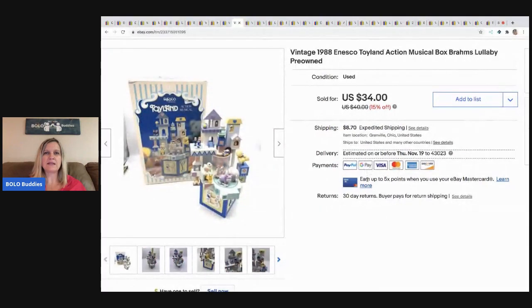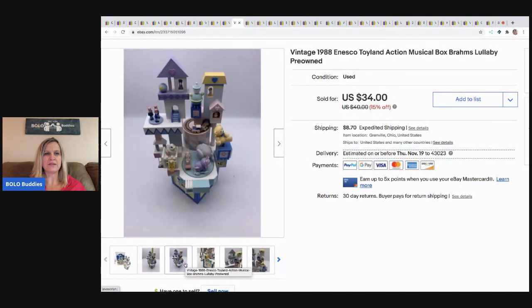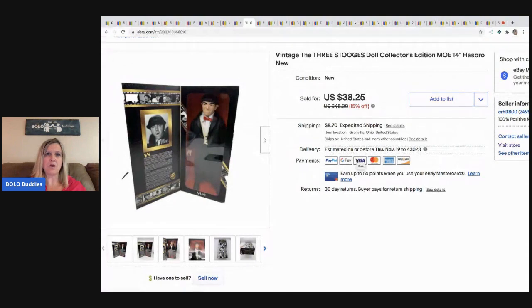The next item is this 1988 Ensco Toyland Action Music Box from a thrift store — I paid $5 for it, buyer paid shipping. It's super cute; the little train moves and there are other things that move around. The next item is this Three Stooges — this is Moe — which came from the same sale as all the Barbies. I had $4 in it and took a best offer of $30, buyer paid shipping.